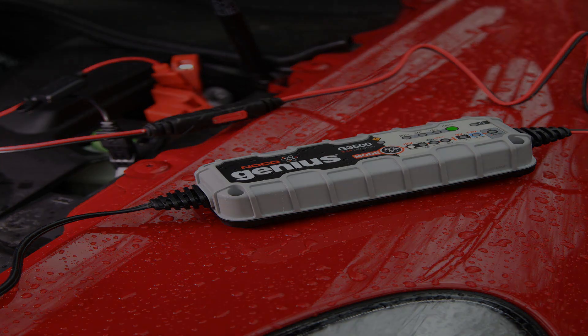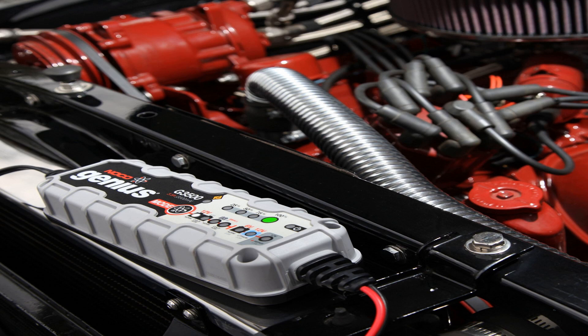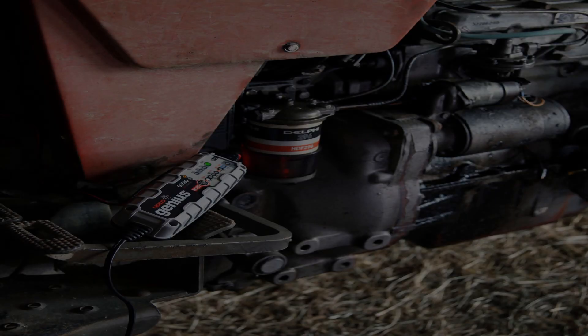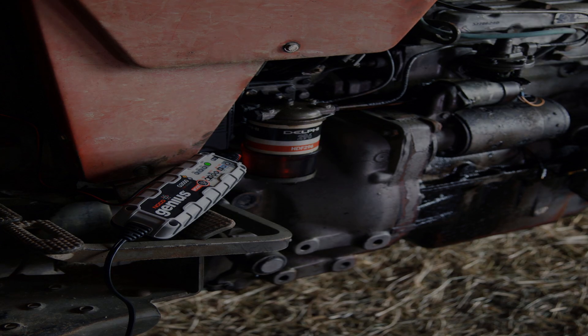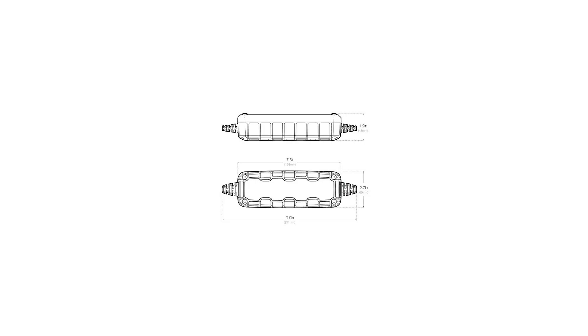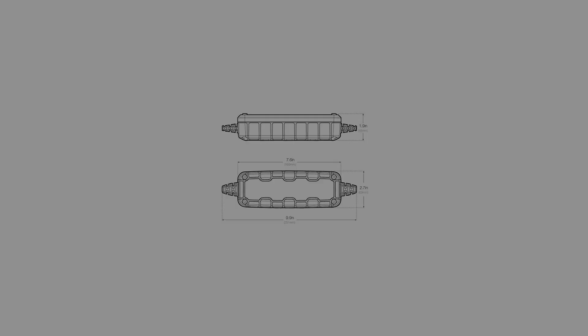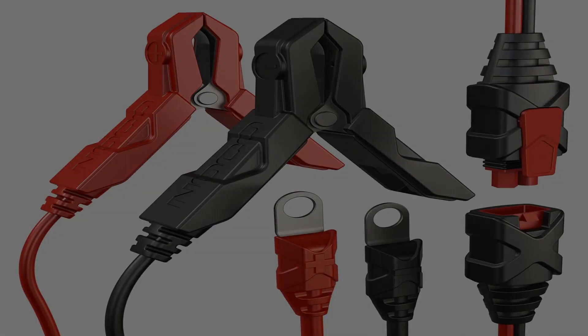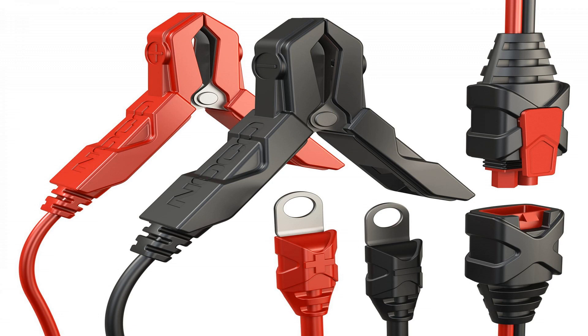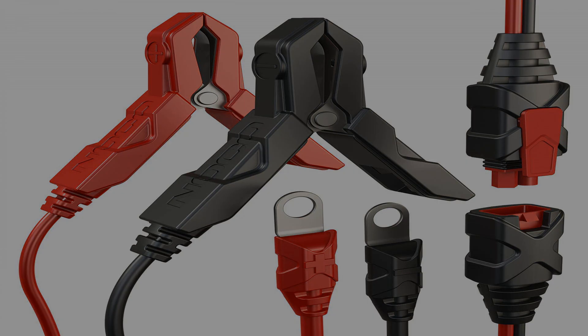A 6V and 12V battery charger and maintainer for lead-acid batteries up to 30 amp hours. Features an ultra-safe design with spark-proof technology, as well as reverse polarity and overcharge protection. Safely charges automotive, marine, RV, power sport, lawn and garden, as well as AGM and deep-cycle batteries. Actively monitors battery health and repairs discharged and sulfated batteries for improved battery life.